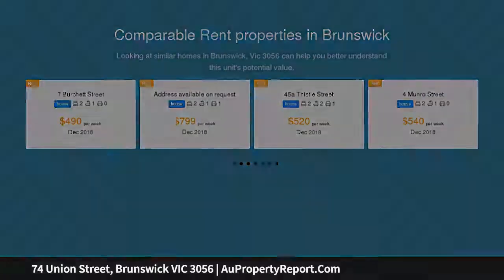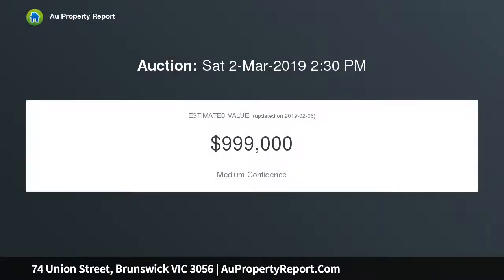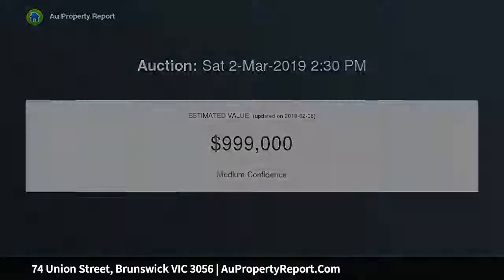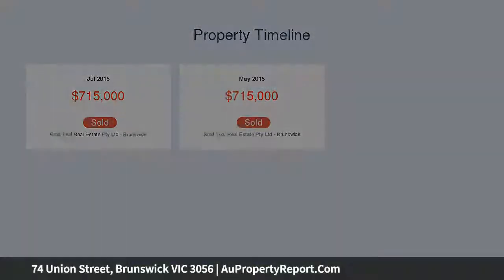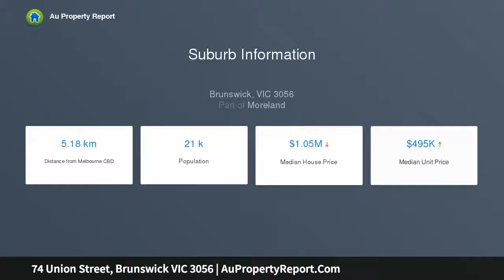Flanking a handsome Victorian row in the heart of Brunswick, this inviting 1880s residence is bursting with inspiration on a 132 SQM north rear allotment, approximately, with excellent road. Quite the character with its charming facade and classic layout, high-ceiling space and deep garden dimensions create abundant potential for a beautiful renovation extension.